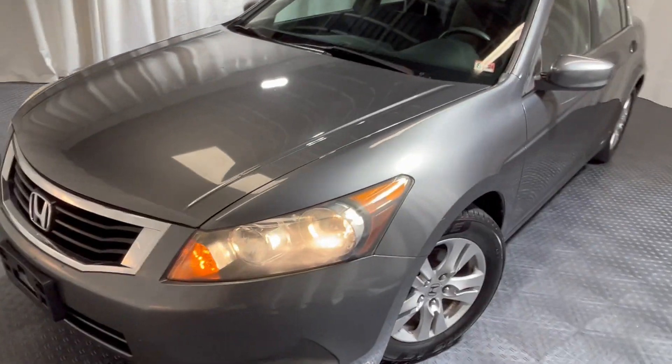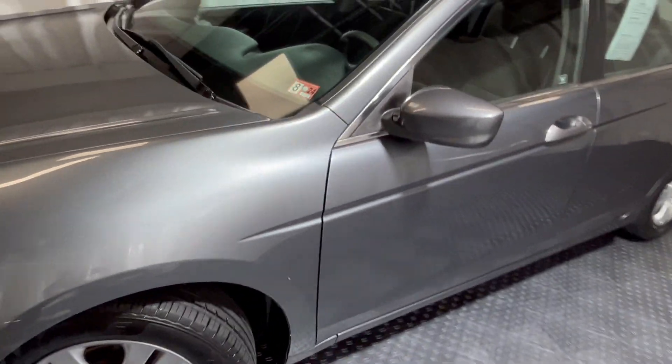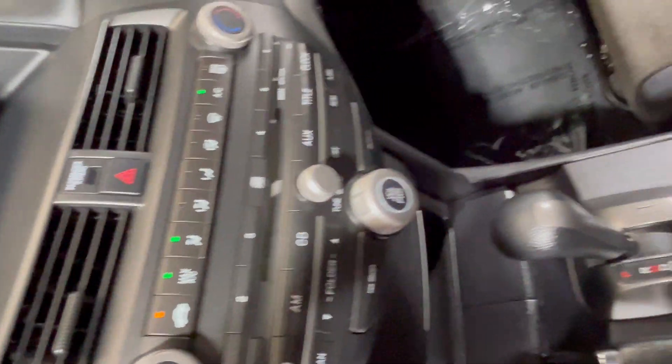Here we have our new inventory — this star-grade 2008 Honda Accord sitting here with brand new tires and original aluminum Honda rims. Look at that, she's nice and spacious, comes with power locks, power windows, steering wheel controls, and cruise control. The AC system is nice and cold in here, great for this weather.